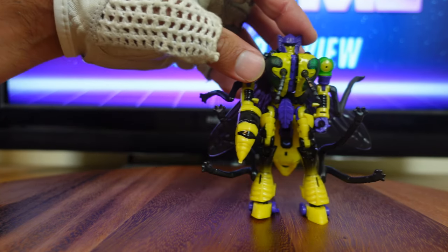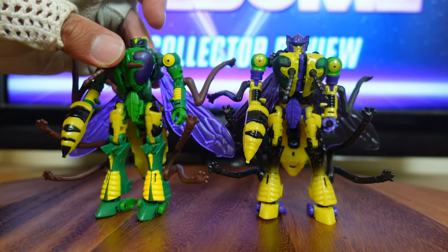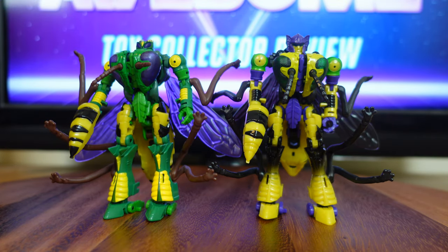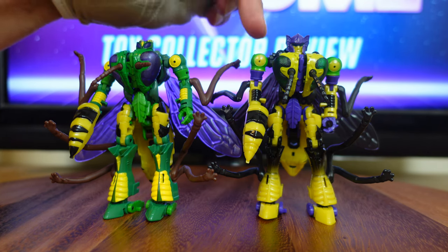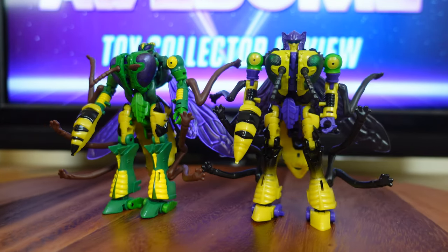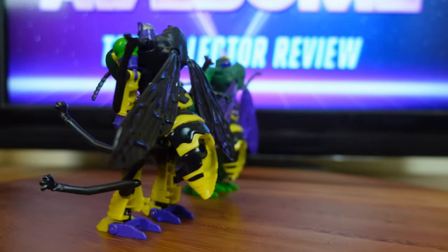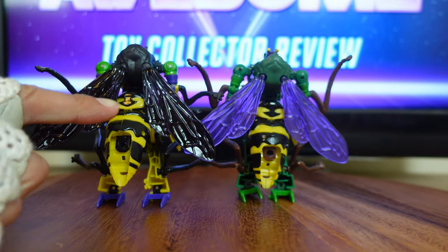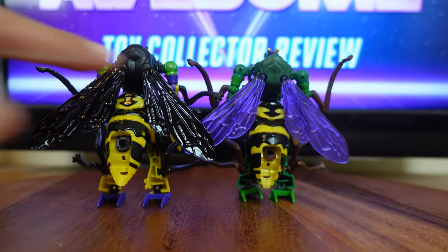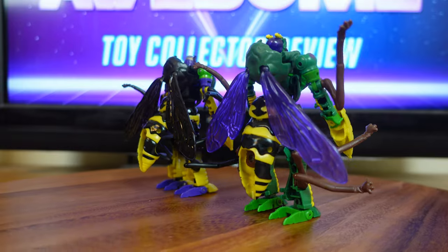I'm going to bring in Wasp Bitter to do a side-by-side comparison, because Wasp Bitter's head sculpt was actually tooled to look just like the animated model from the original Beast Wars cartoon series. Other than that, both figures are identical besides the color scheme. I'm going to rotate around so you can see the similarities and differences. And as you can see, they might have even reused Wasp Bitter's abdomen for Buzzsaw because they're exactly the same color and paint.